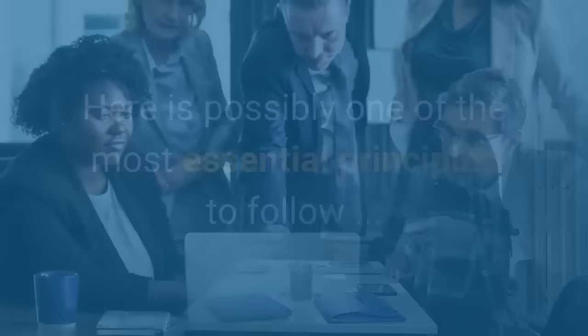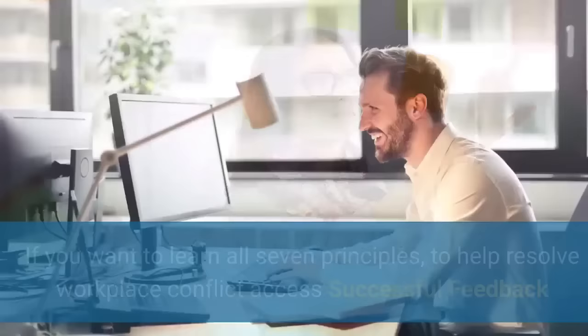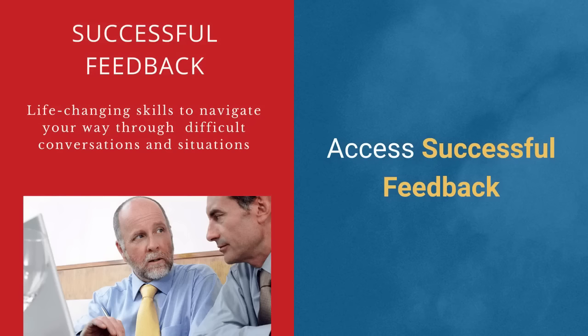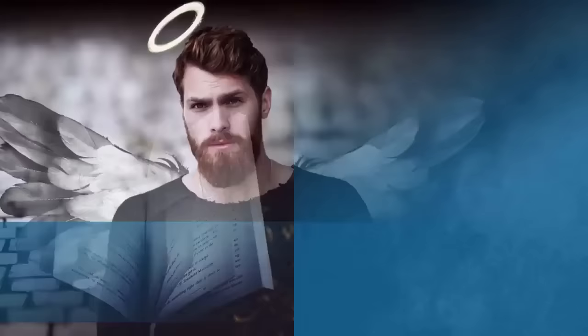So how do you handle personality clashes? Well, here is possibly one of the most essential principles to follow. If you want to resolve any personality conflict successfully, you must identify the story you've got going on. In total, there are seven principles that we teach in the Successful Feedback Program to help people resolve workplace conflict. We don't have time to look at all seven, so we're just going to focus on this first one — identifying the story you've got going on.